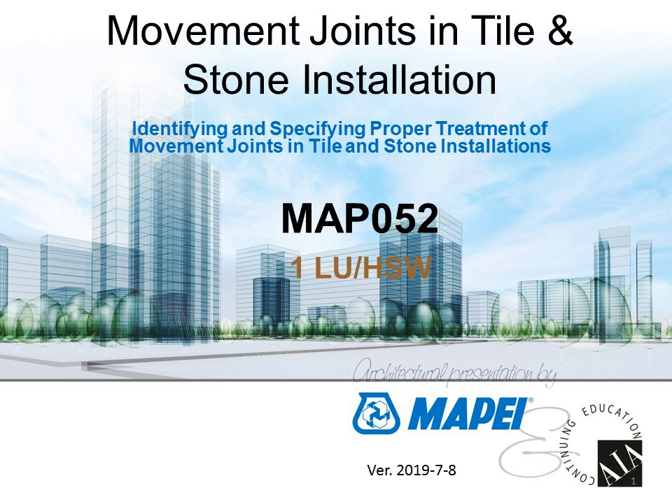Mike is an active ASTM FO6 and C21 committee member. Welcome, Mike. Thank you very much. I want to welcome all the participants to this presentation on movement joints and tile installation. We're going to talk about the specifying and treatment of these joints and try to cover as many subjects as we can. So let's get to it.